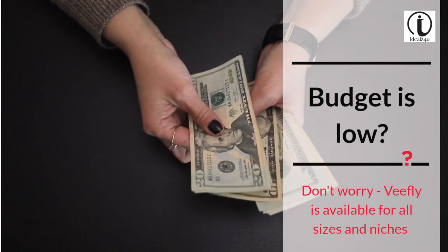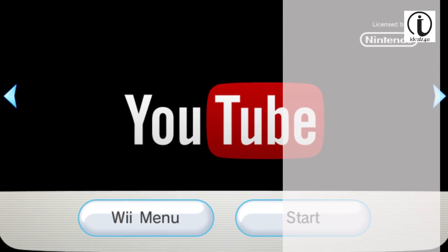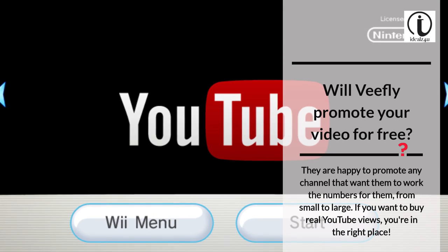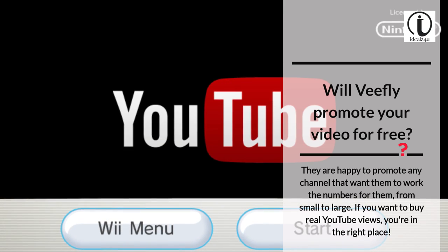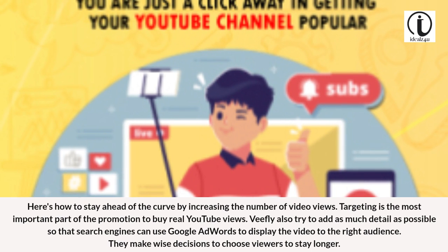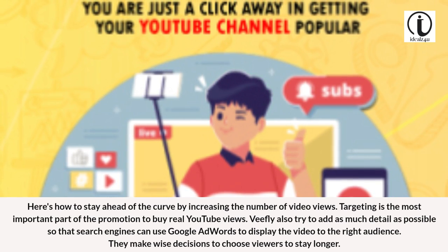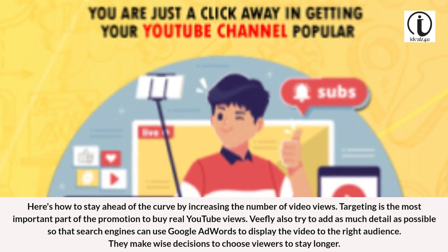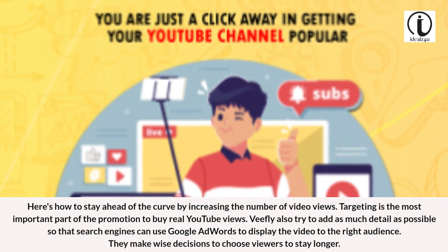Budget is low? Don't worry — VFly is available for all sizes and niches. They are happy to promote any channel that wants them to work the numbers, from small to large. If you want to buy real YouTube views, you're in the right place. Targeting is the most important part of the promotion. VFly tries to add as much detail as possible so that search engines can use Google AdWords to display the video to the right audience, making wise decisions to choose viewers who will stay longer.